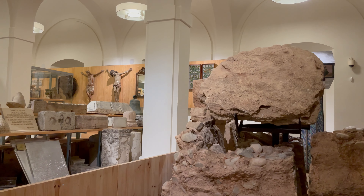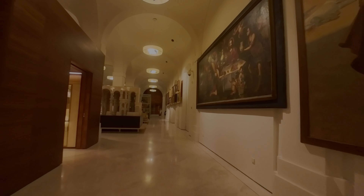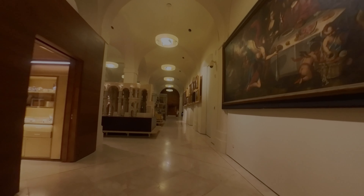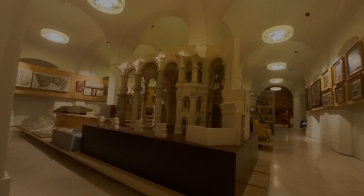The Museum of Malaga also plays a role in educational and cultural programming, offering exhibitions, workshops, lectures, and other events that engage visitors and provide deeper insights into the subjects represented in its collection.